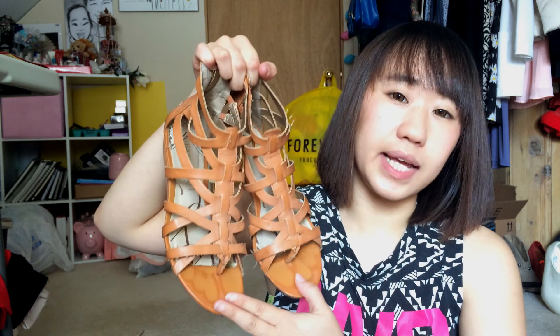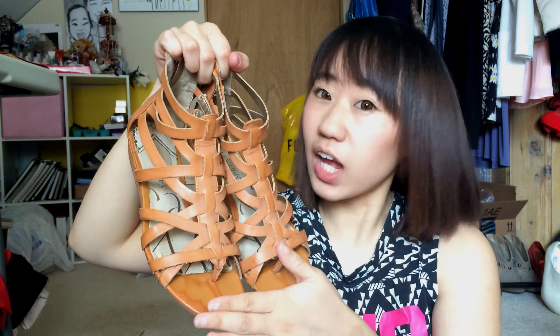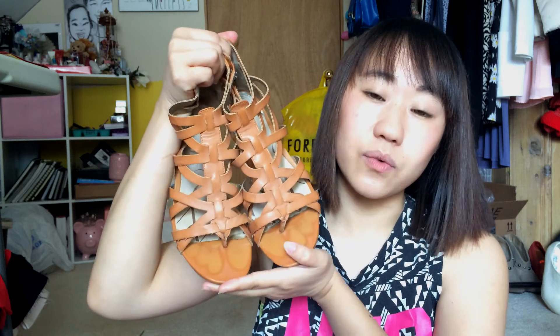Next up I have a sandal to show you guys — this is the sandal I have been wearing in May. It's from the Sam and Libby collection. I got it from Target, one of my favorite stores. It has these nice wedges and a zip-up on the back. I really like it and I've been wearing it all through May.